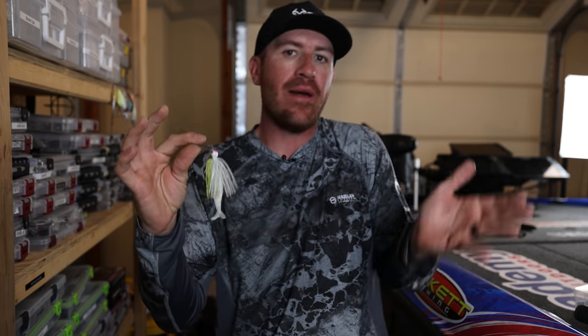I'm going to fish the vibrating jig on flatter areas - the same places I'd throw a lipless crankbait or a spinnerbait. You can throw different trailers; any shad-style trailer will work. I tend to use two colors: black and blue for stained water, and chartreuse and white for stained water as well. If the water is clearing up, I'll go more of a green pumpkin look. If the water is really cold - sub-48 degrees - I'd skip the chatterbait.